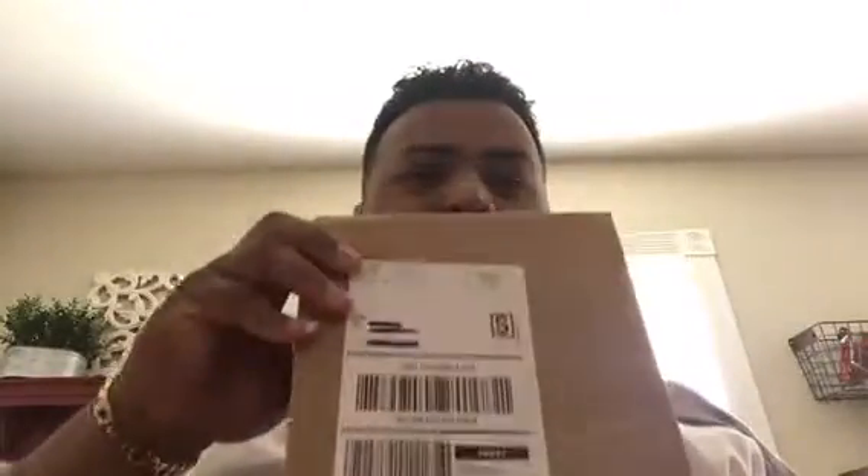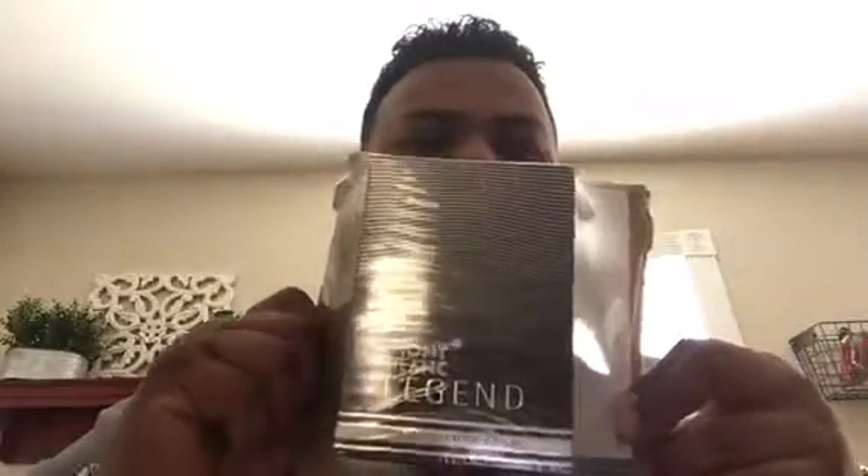I got something else that I just purchased that came in — been waiting for it. I'm gonna do the unboxing so you guys can see what I got. Yes — Montblanc Legend!